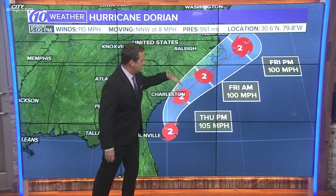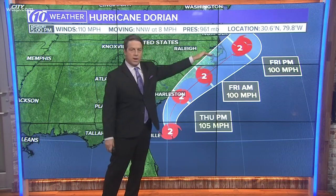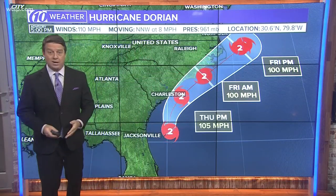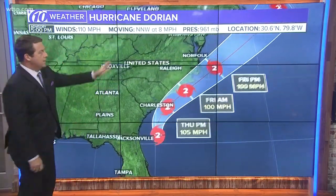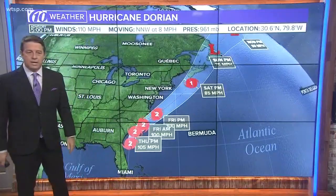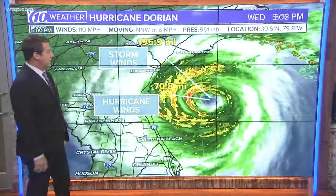Timing is tomorrow afternoon, Friday morning, Friday afternoon — it's clearing the Outer Banks. So really tomorrow and Friday are going to be the days that they're going to have to deal with it. Then it moves on up to the north and east. Most of it should stay just east of New England, although they could get a little bit of wind out there on the Cape.